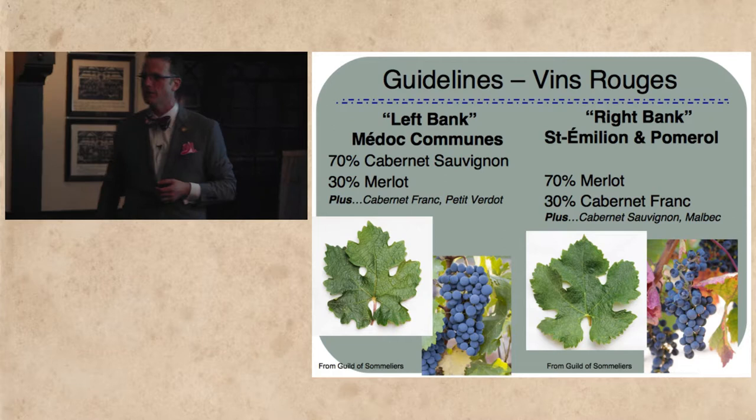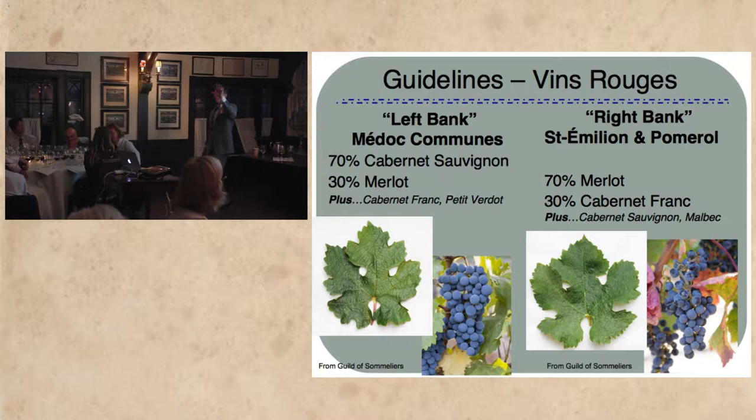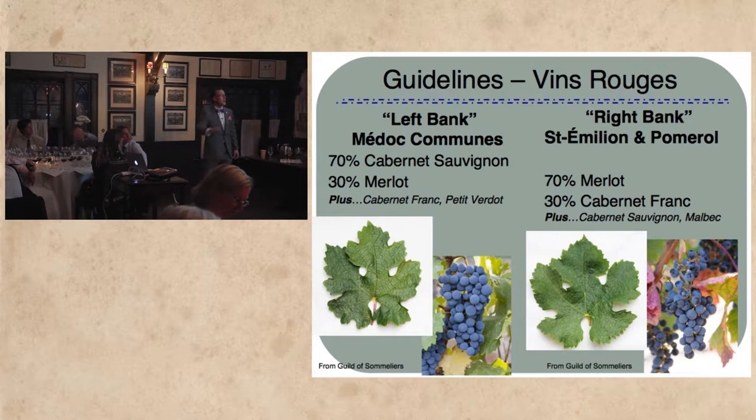In the interest of time, we're going to move on to some red wines. Since we have five of them, we'll spend a little bit of time here. Some generic guidelines to think about when we approach Bordeaux as a whole.